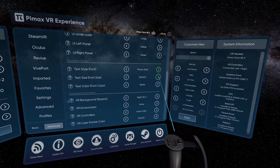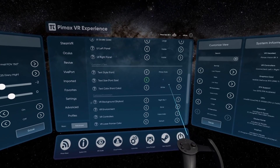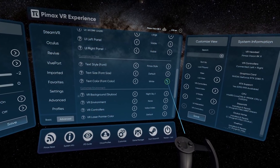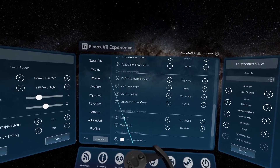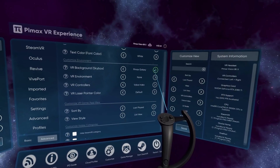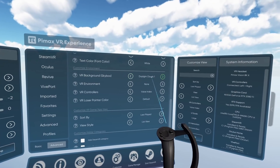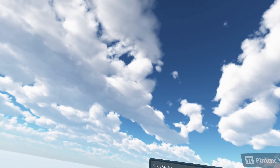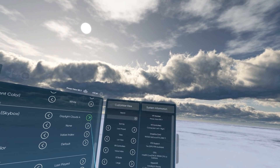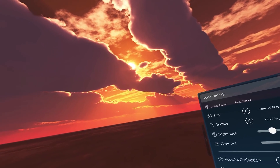Me and Armin are currently working to integrate the 7invensun eye tracking interaction and calibration right into the Pimax VR Experience, which will be very useful for everyone with a 7invensun eye tracking module. We're also working on gamepad UI interaction support, a full IPD setup guide, a desktop view with mouse and keyboard interaction, and we're also considering adding a virtual desktop mode just like the Virtual Desktop application, as well as a built-in video player and many other cool features.